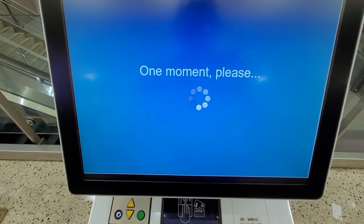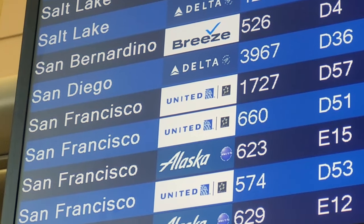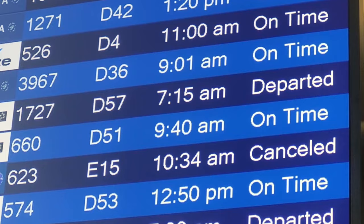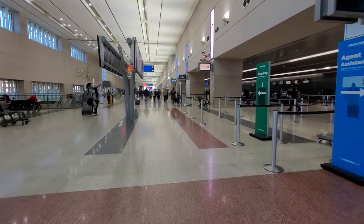Join me on today's trip report and flight experience. There's our flight, United 660, departing from D-51 at 9:40 this morning, and so far it's on time.